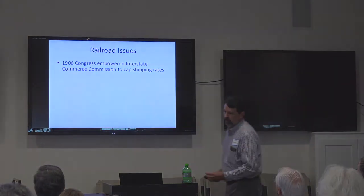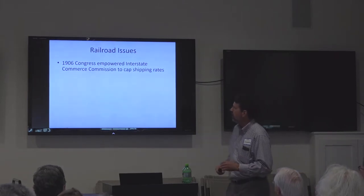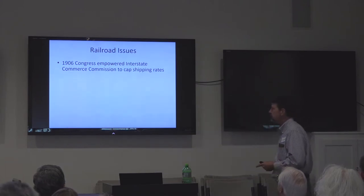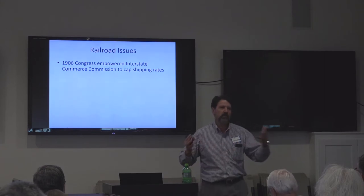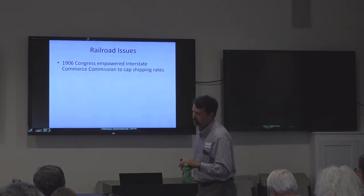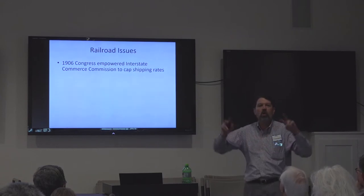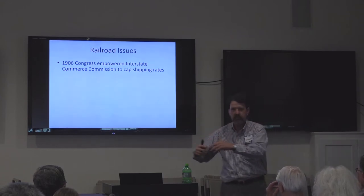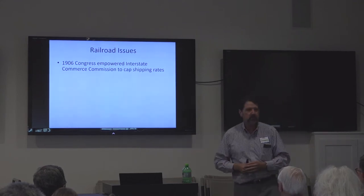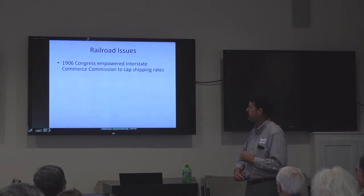Before 1917, when the war was really ramping up, there were some changes in the political landscape for railroads. In 1906, Congress empowered the Interstate Commerce Commission to cap shipping rates. Before that, it was pretty much a free-for-all. People like Cornelius Vanderbilt, Jim Fisk, and Jay Gould — these robber barons — liked to co-opt their competitors just enough to set rates artificially high. People were tired of this, so Congress finally empowered the ICC to set caps on shipping rates.